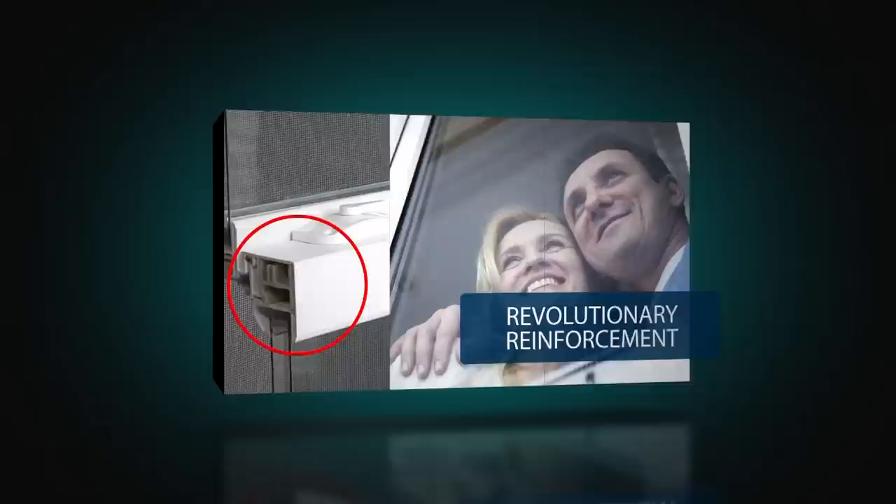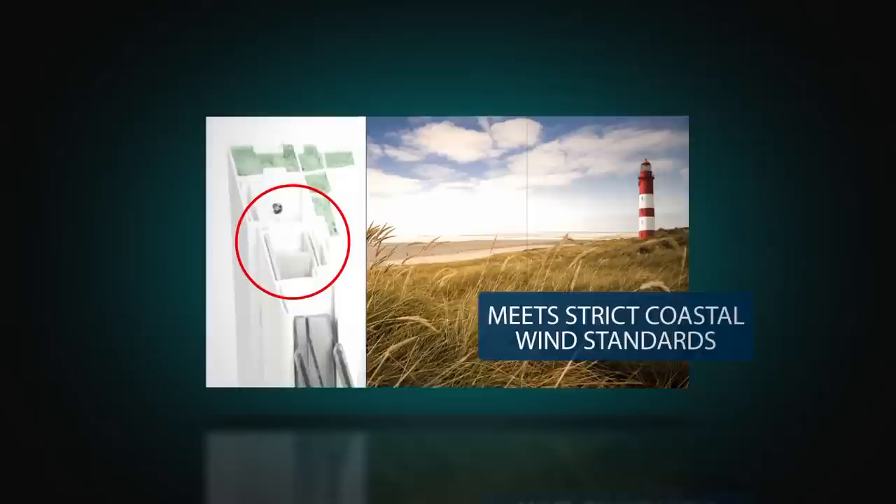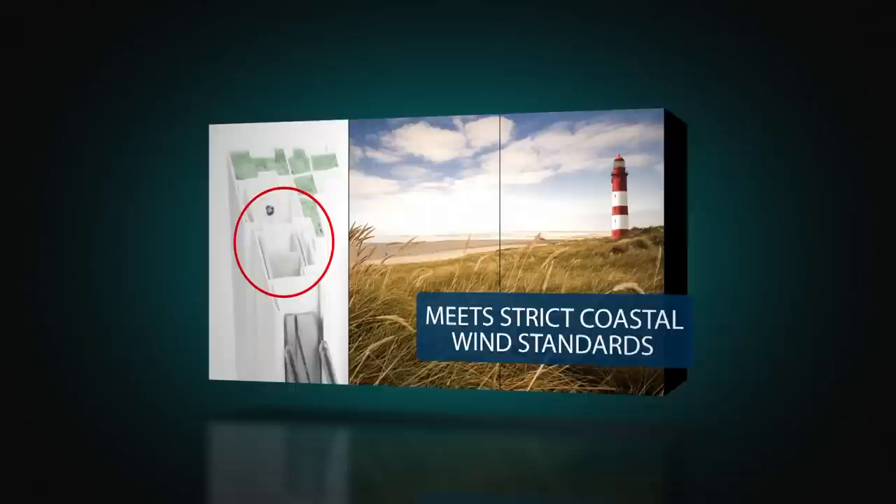As opposed to aluminum, a revolutionary polyurethane fiberglass-enriched reinforcement is used in the lock and keeper rail. This insole core technology reduces temperature conductivity and contributes to the window's DP-60 rating, more than enough for even strict coastal wind zone areas.